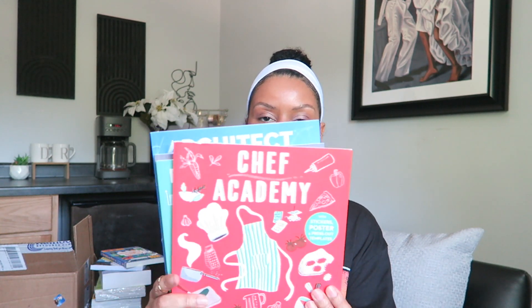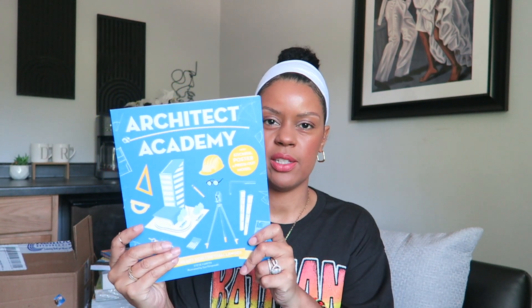I grabbed some books just for their project time: Chef Academy, Entrepreneur Academy, Engineer Academy, and Architect Academy. I really love these books — I've seen a lot of moms flip through these online and I thought they'd be great to add to the boys' project time, to be more creative. They're really written well, there's a lot of pictures and activities for them to do, so I'm excited about these.